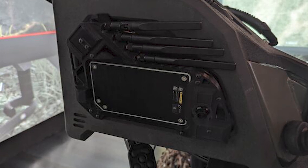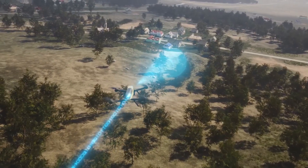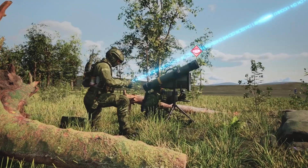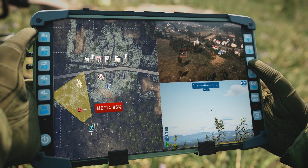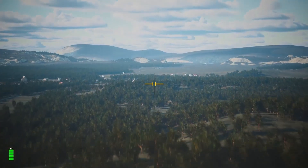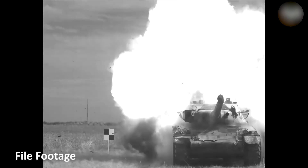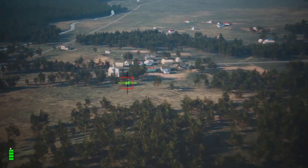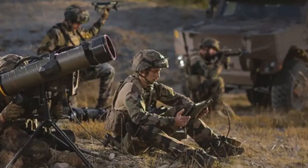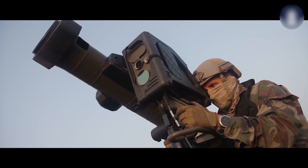At Eurosatory 2024, MBDA unveiled the Ground Warden version of the Akarin MP launcher. This variant integrates artificial intelligence to engage targets beyond direct line of sight. The system features AI-driven components that automatically analyze the battlefield, identify targets, and prioritize engagements. Operators are provided with a tablet-based control system for remote operation and real-time situational awareness. The system can fire missiles autonomously, and if during flight the AI detects a higher-priority target via the TV-guided seeker, the missile can be redirected mid-flight. The operator can take manual control at any moment via the tablet interface.